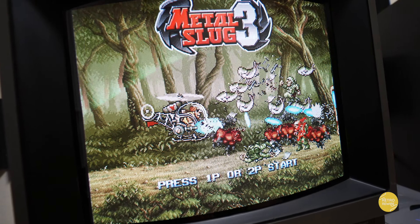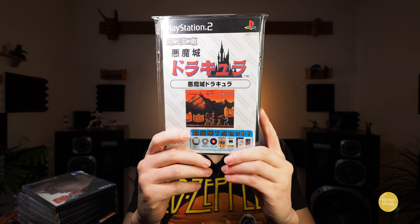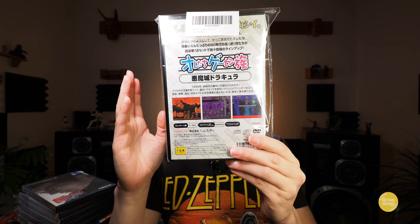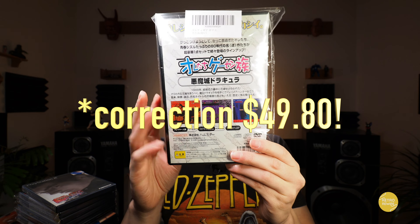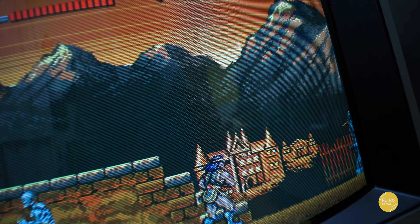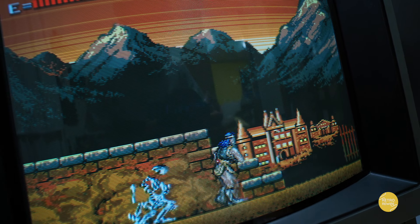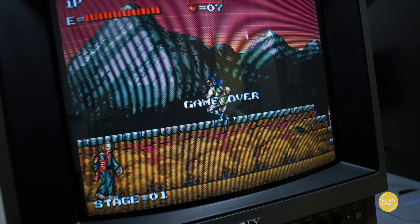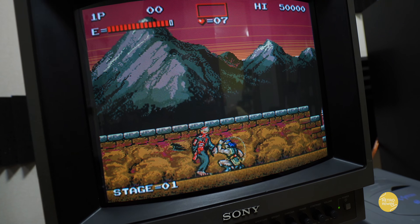And then we have Akumajo Dracula — this is the arcade version. Now this one is far from perfect; I paid about 30 bucks for this game. This is one of Hamster's first emulated games for a modern console, but it definitely has issues. This one is available on PlayStation 4, Switch, Xbox One, and Steam — I think it's part of Konami's Arcade Hits compilation, and I definitely recommend that version.